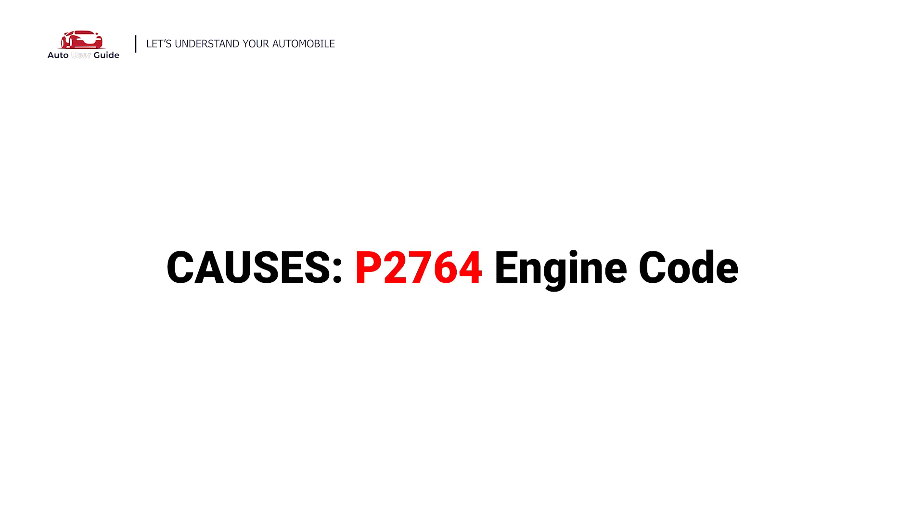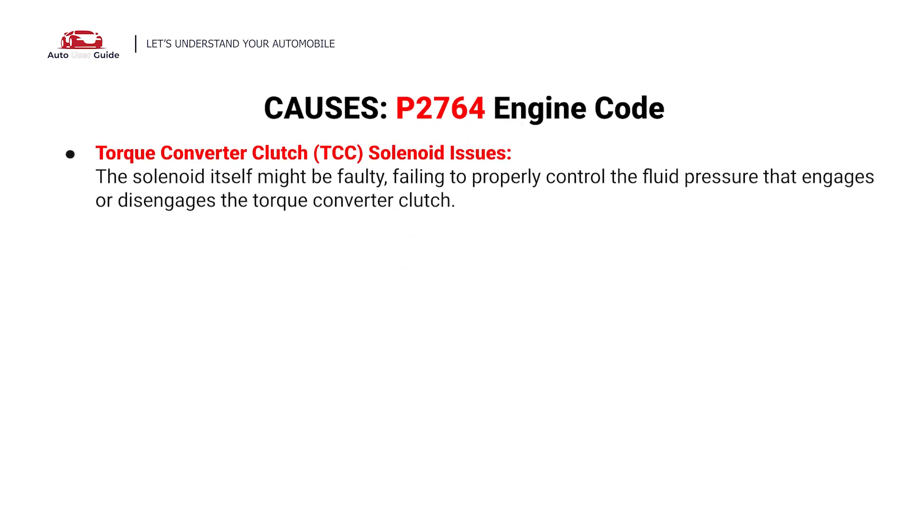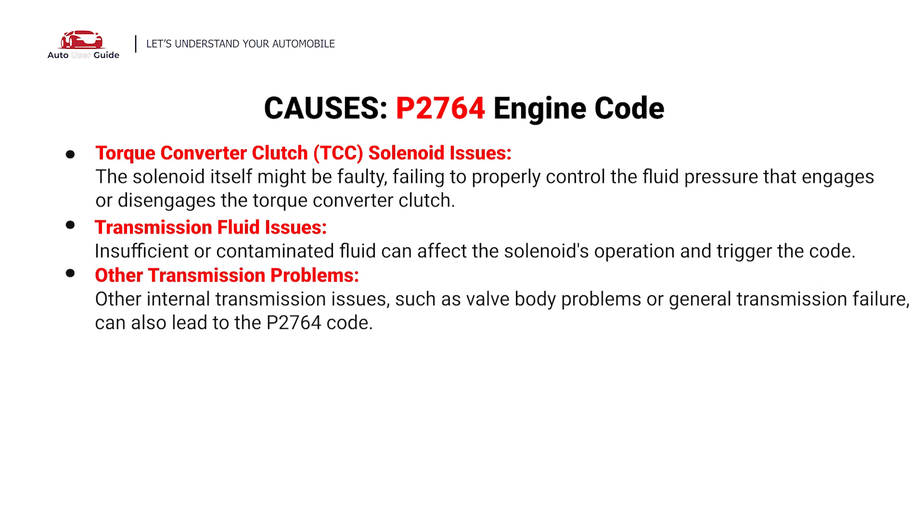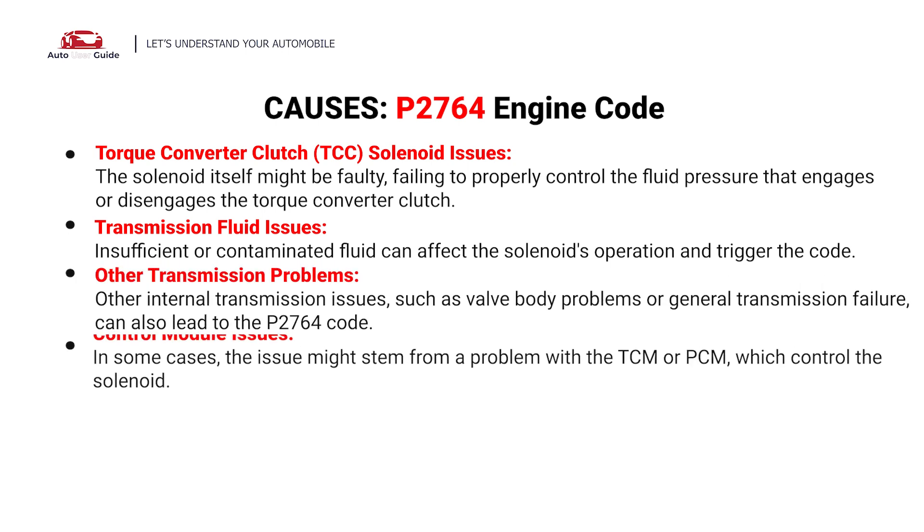So, what causes this? Here are the most common culprits. This error can be caused by these possible faults in your vehicle: torque converter clutch (TCC) solenoid issues, transmission fluid issues, other transmission problems, and control module issues.